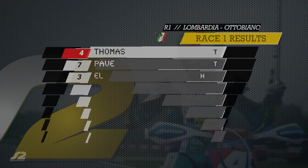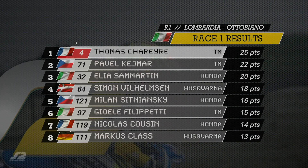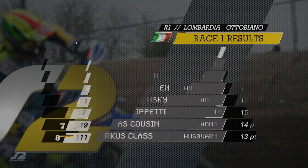A look at the results of race one: Thomas Scharrer takes the win ahead of an exciting battle between Pavel Kemar and Elia Samartan. Nicolas Cousin finished eventually in eighth place.